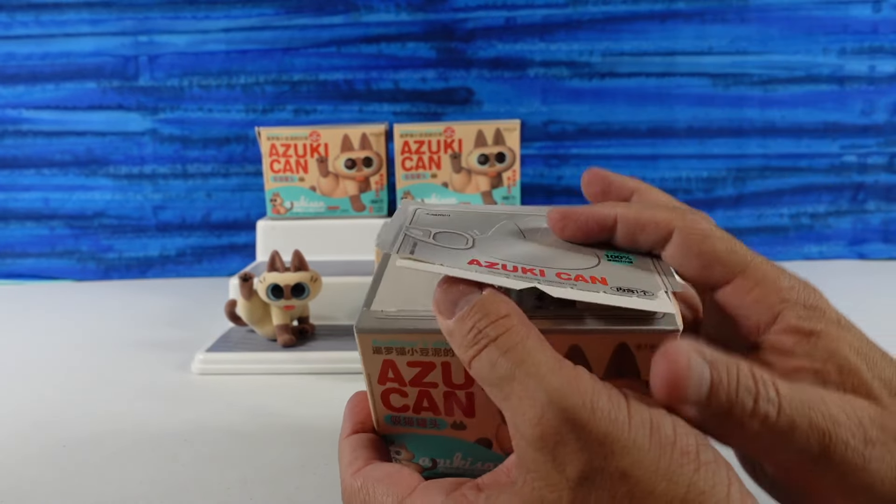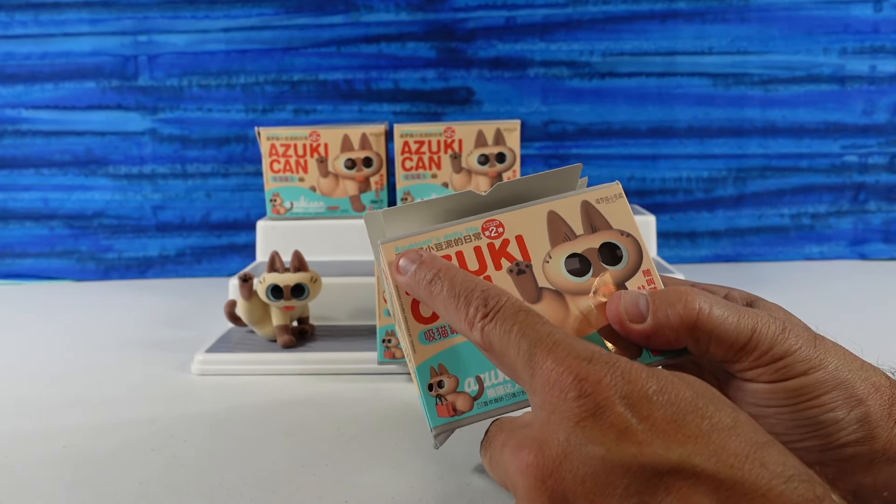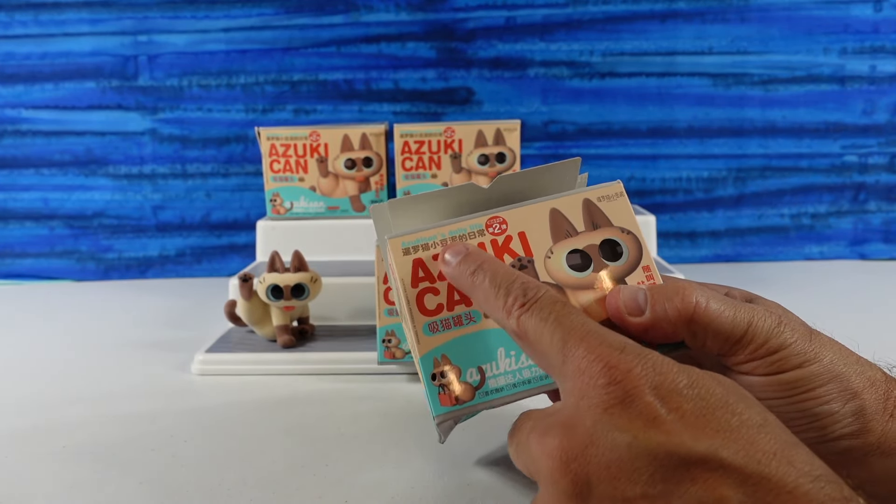Did you want to show the cards? They don't really show a whole lot but it comes with it. I wonder — this is 'Azuki San,' but this is the Azuki can, like a can of maybe food or something. I'm not entirely sure.